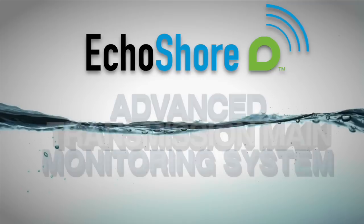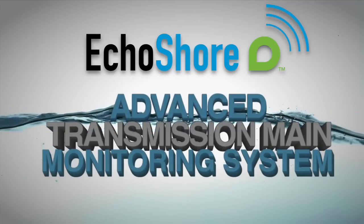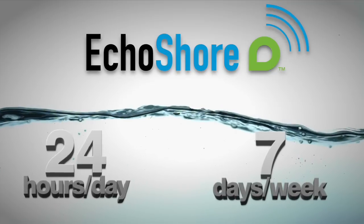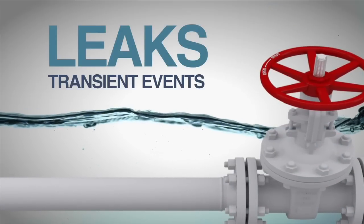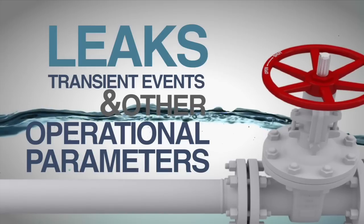Echo Shore, Advanced Transmission Main Monitoring System from Ecologics, remotely monitors your entire network of water transmission mains 24 hours a day, 7 days a week, for leaks, transient events, and other operational parameters such as water quality, flow, pressure, and temperature.